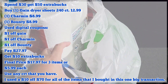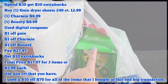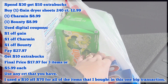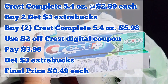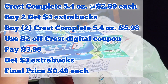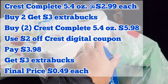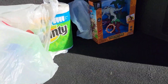They didn't have the Tide pods or the liquid, so I had to switch to the Gain dryer sheets. This one has a higher out of pocket because the digital coupon on the Gain dryer sheets 240 count is only a dollar. Then I did the Crest Complete toothpaste deal — buy two, get $3 in Extra Bucks. Each one costs $2.99 and there's a $2 digital coupon in the app.